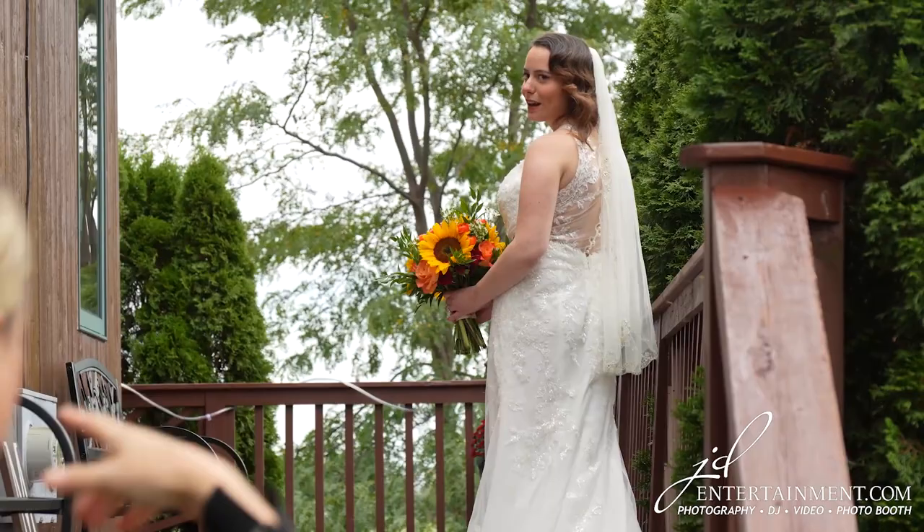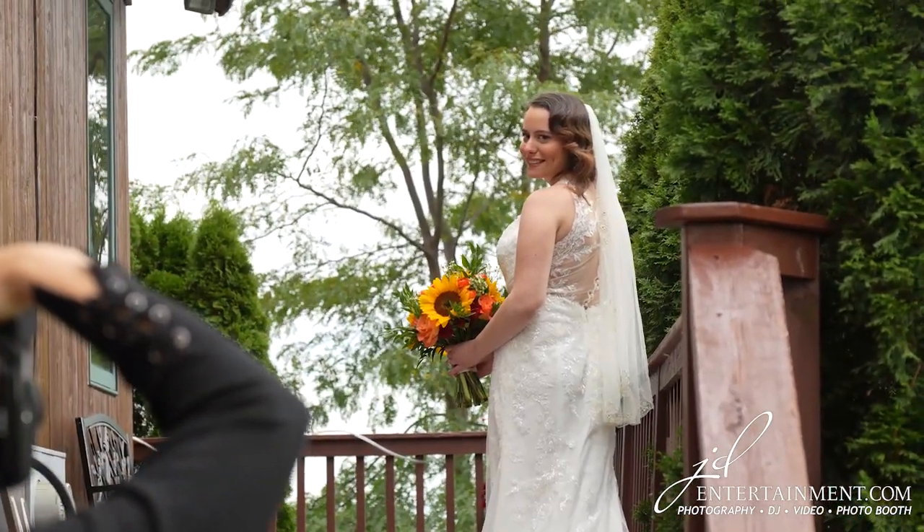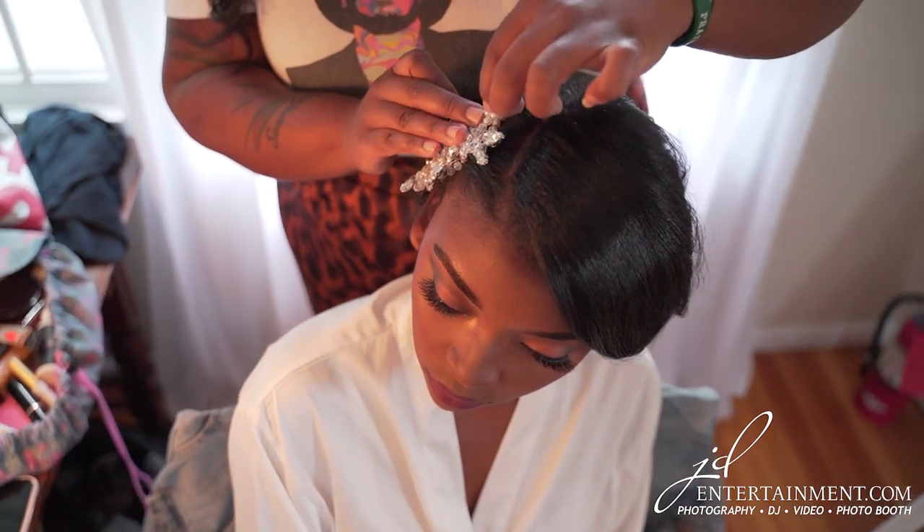Step 1: Find your best angle. Everyone has a side of their face that's more photogenic, so find your best angle and stick to it. When posing for photos, always turn your face slightly to the side and angle your chin downward to avoid double chins. Make sure your hairstylist knows which side you're going for because of hair accessories.